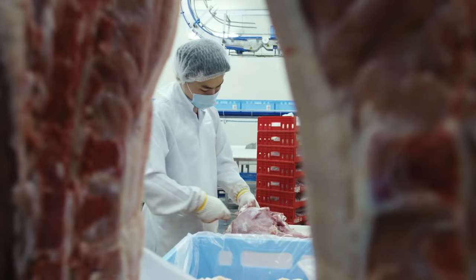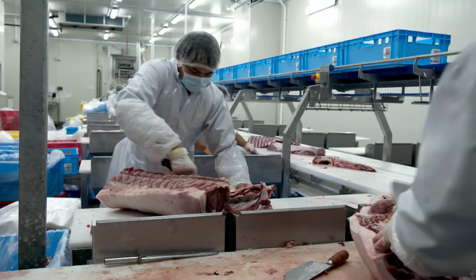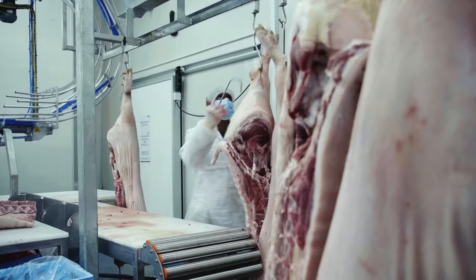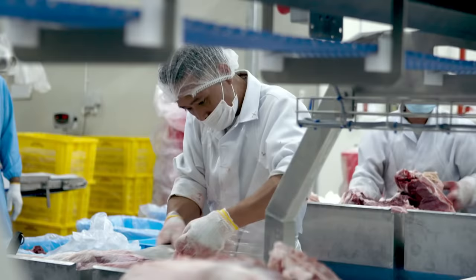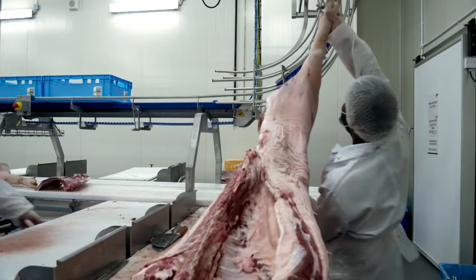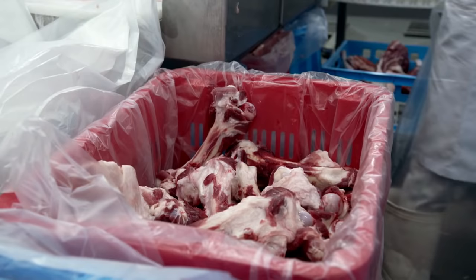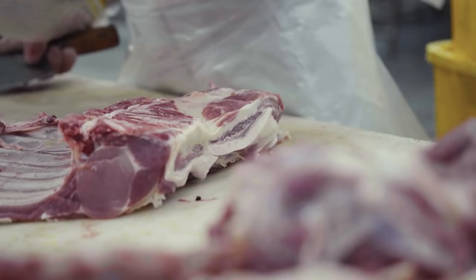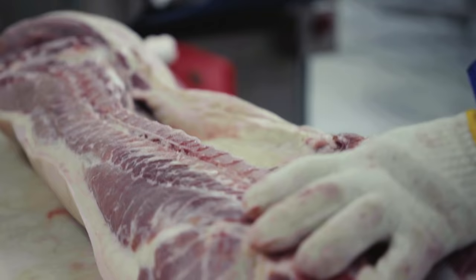This section is our deboning section where we debone our meats for the rest of the processing departments. Most of the butchers came from the old factory. Each table, each station has a fixed job — the one at the far end splits the pork side into three, and as it goes down the line, they have the deboners and the trimmers. It used to take six people an hour to cut and process 40 sides of pork. With the new automated system, they can now do 50 to 60 sides within the same amount of time.